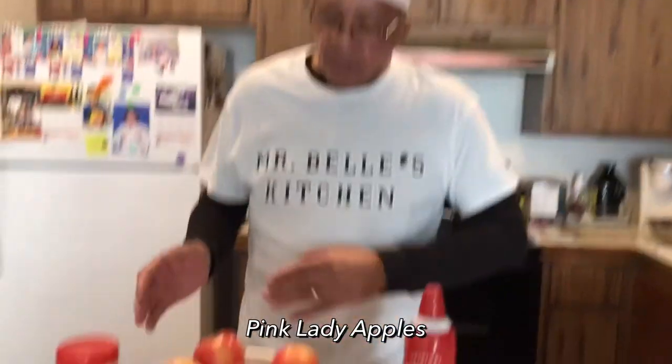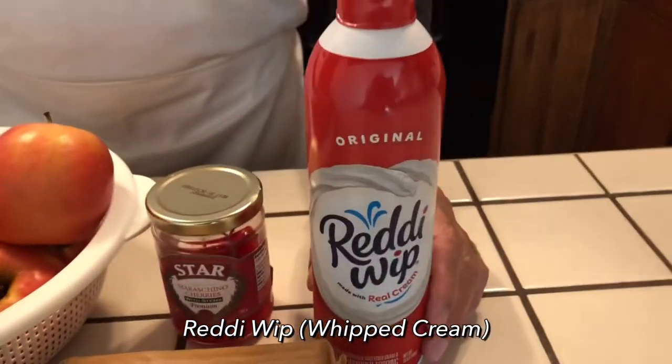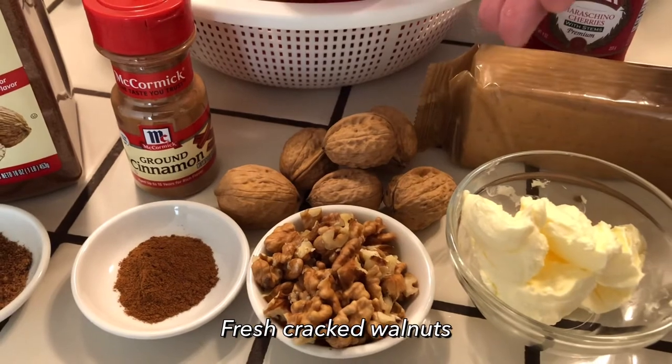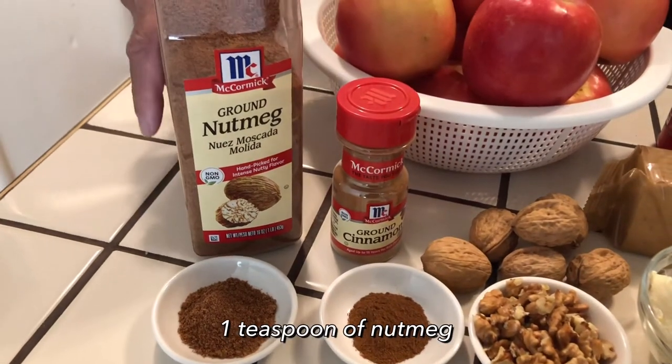I'll be using my fresh Pink Lady apples, one cherry, some real whipped cream, some graham crackers, one cup of brown sugar, two spoons of butter, some fresh walnuts, one teaspoon of cinnamon, and one teaspoon of nutmeg. When you have leftover fruit — not just apples — put it to use. Make dishes. Get together with your family, ask them to help. During this pandemic, doing things together will make everything smoother for you.